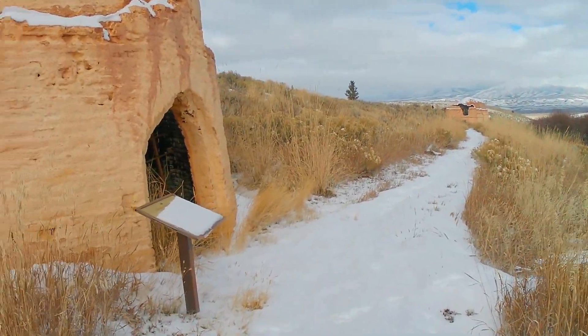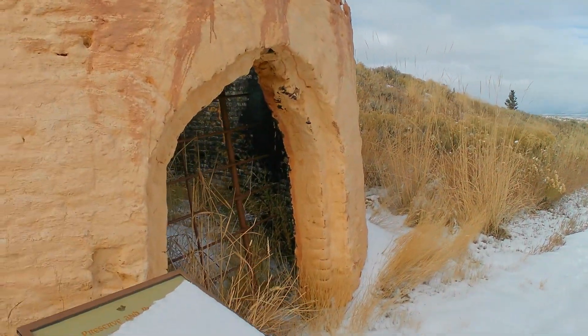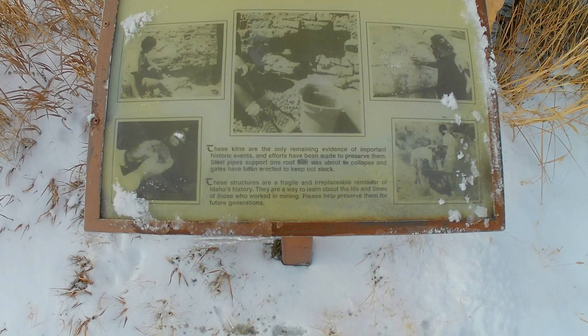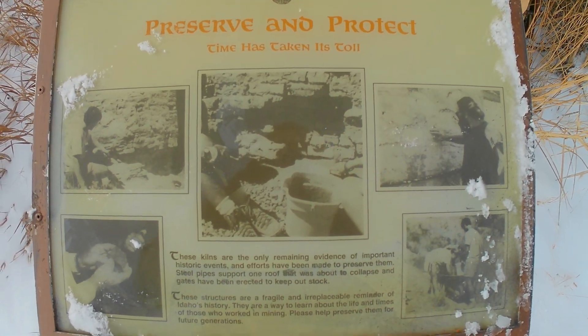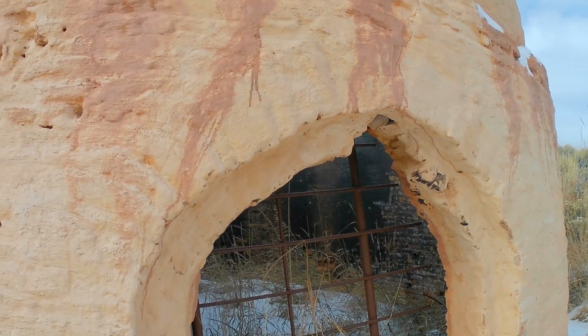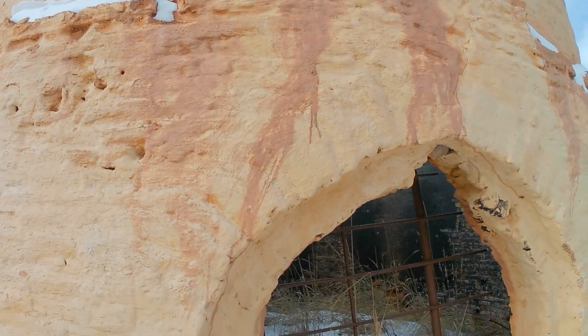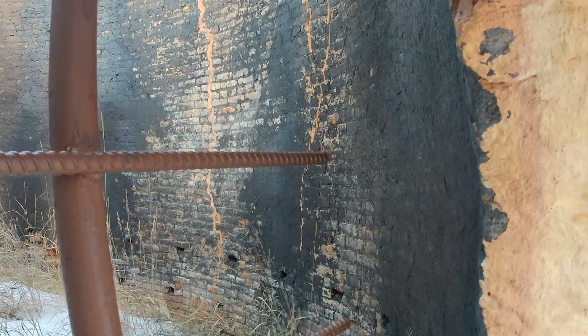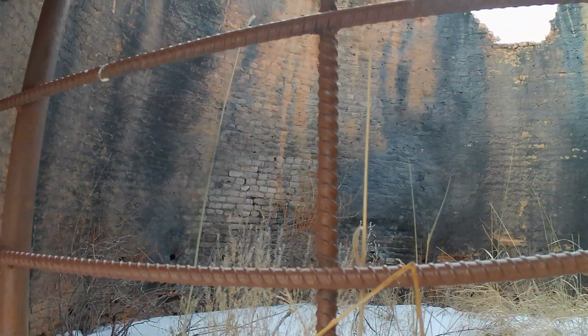I'm just wearing regular shoes right now - didn't even wear snow boots or anything. I did wear an extra set of undergarments because it is cold. Here's another little kiosk that says to preserve and protect, because a lot of these charcoal kennels over the years - people came and knocked them down to use the bricks. You can see there's just a brick hanging out right there. Go inside and you can just see the soot from all the years of charcoal making.